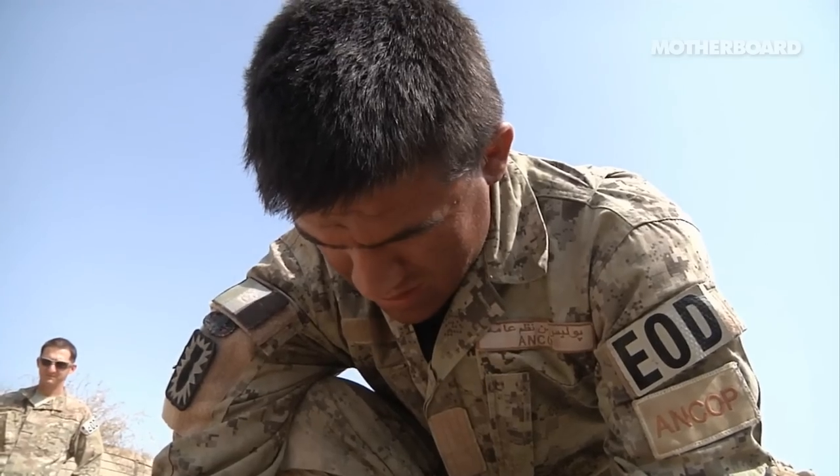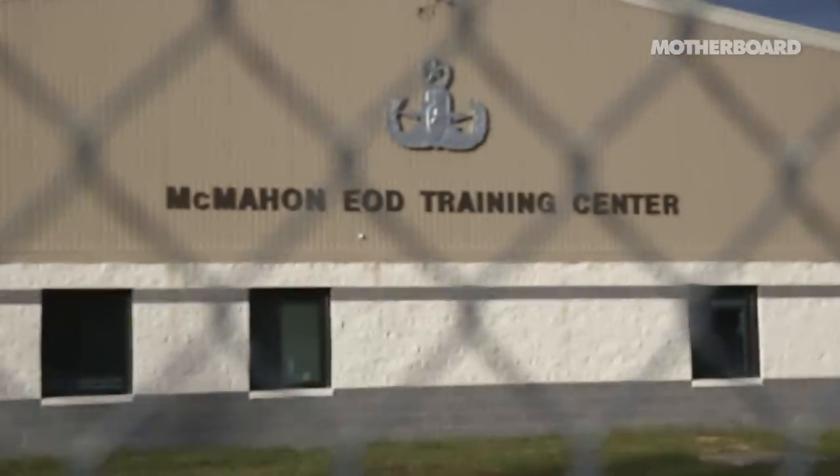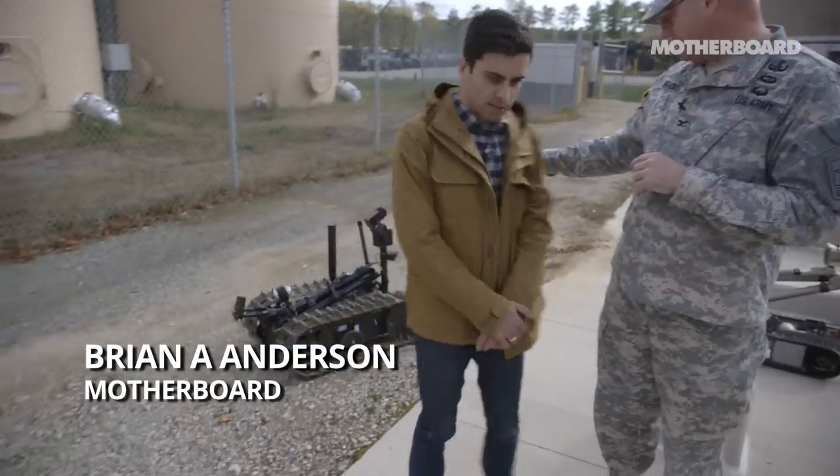There's an old saying among bomb technicians: distance is your friend. We heard it a lot during a recent visit to a U.S. Army training facility outside Washington, D.C., where we got a robotic crash course in explosive ordnance disposal.